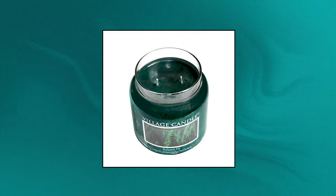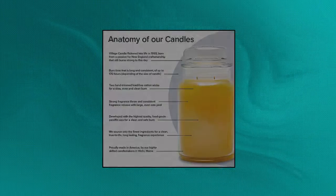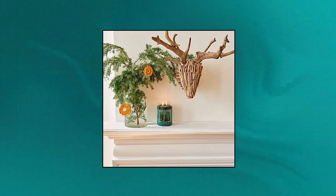Village Candle Balsam Fir — large apothecary jar with fragrance notes of evergreen, bergamot, and fresh balsam. Pure, rich, deep green food-grade paraffin wax fragranced by the world's finest scented oils. Village Candle's pioneer dual wick technology provides greater, consistent fragrance release, longer burn time, and even wax burn with less soot. Large premium glass jar provides 145-170 hours of burn time. Every scented jar candle is designed, sourced, poured, and tested at Village Candle HQ to ensure the highest quality.